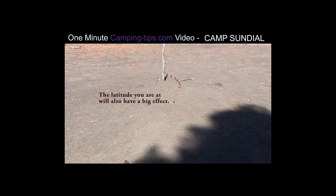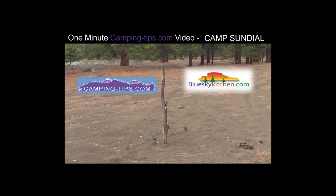Therefore, even without the sundial, simply by observing the shadow and knowing the time of day, we can very accurately estimate the directions. So go camping and don't get lost on cloudy days.